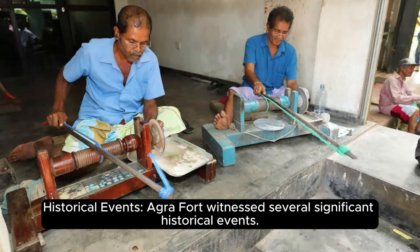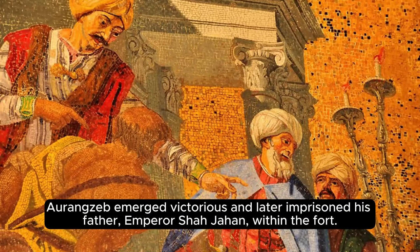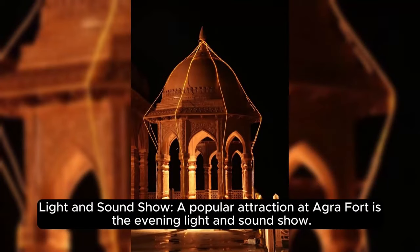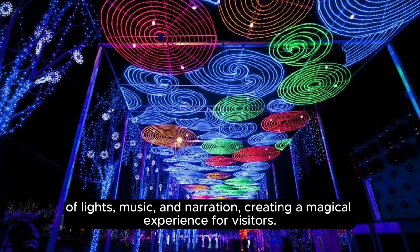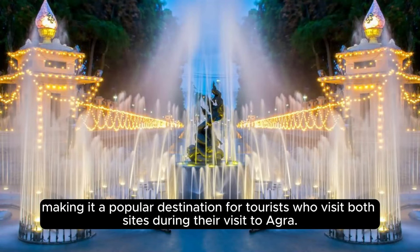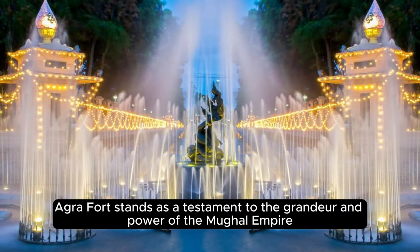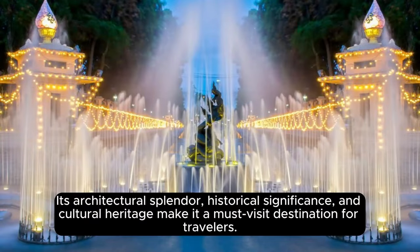Agra Fort witnessed several significant historical events, including the famous battle for succession between the Mughal princes Dara Shikoh and Aurangzeb. Aurangzeb emerged victorious and later imprisoned his father, Emperor Shah Jahan, within the fort. A popular attraction at Agra Fort is the evening light and sound show, which depicts the fort's history through a captivating combination of lights, music, and narration. Conveniently located near the Taj Mahal, Agra Fort is a popular destination for tourists who visit both sites. Its architectural splendor, historical significance, and cultural heritage make it a must-visit destination for travelers.